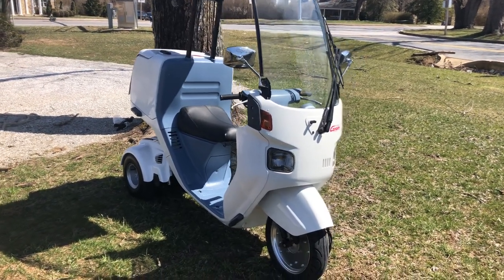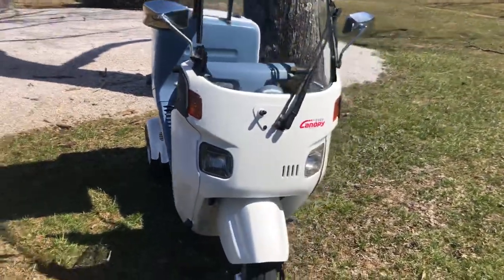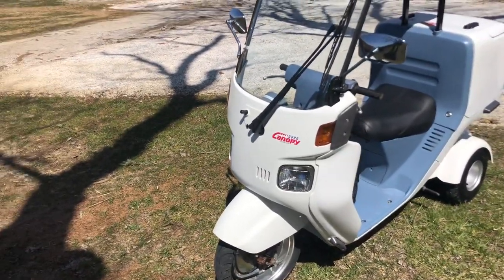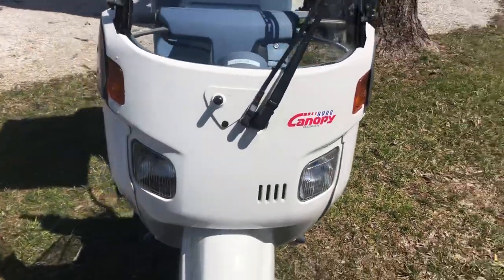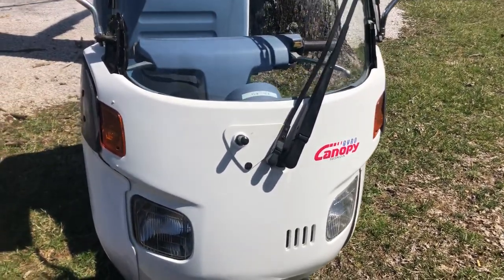I'm selling my 2005 Honda Gyro Canopy scooter. This was brought directly from Japan — these are only available in Japan. This very well could be the only one in the United States, and I guarantee if you find one for sale, it won't be in this good of condition.